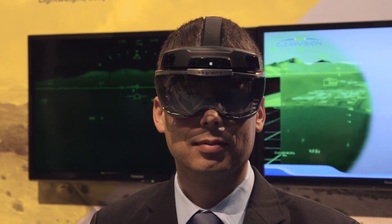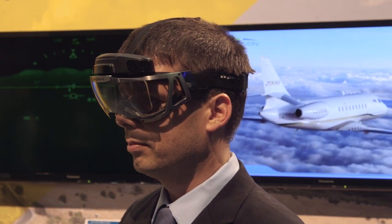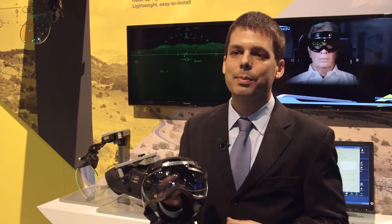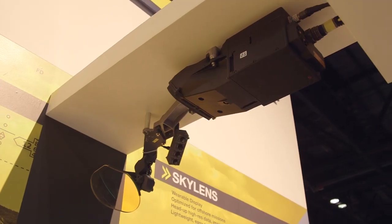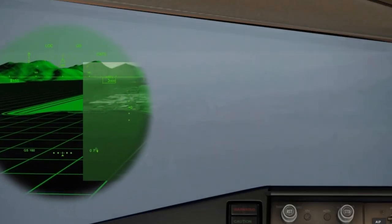Elbit Systems also introduced SkyLens, which is a wearable head-up display that follows the pilot's head movement. SkyLens is basically a small head-up display — instead of having a large projector projecting on a visor, you have it in a wearable device projected directly over your pupils.